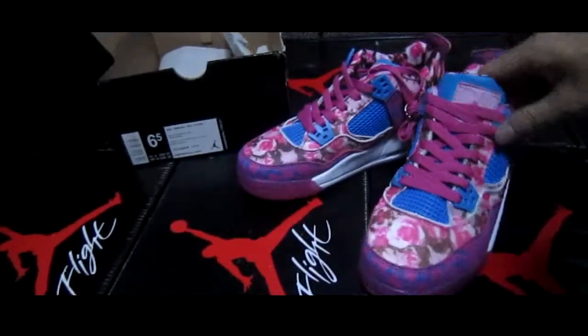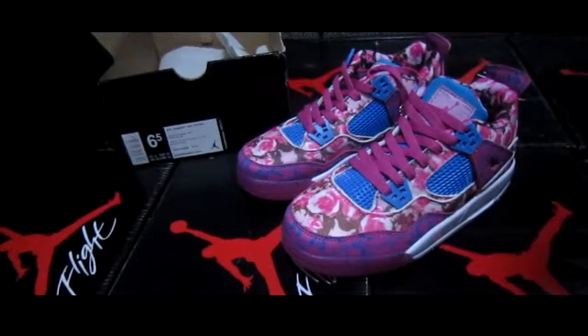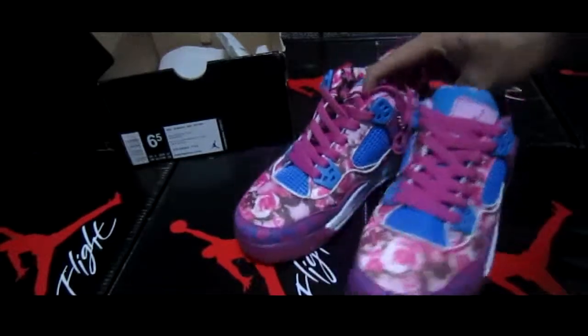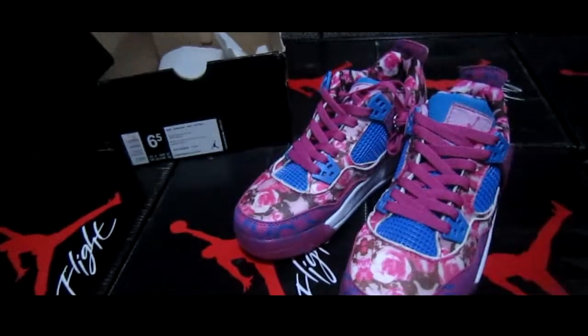This is a very excellent and very attractive shoes, so please do not miss it. Okay, this is a very nice shoes — see you next time, goodbye, have fun!